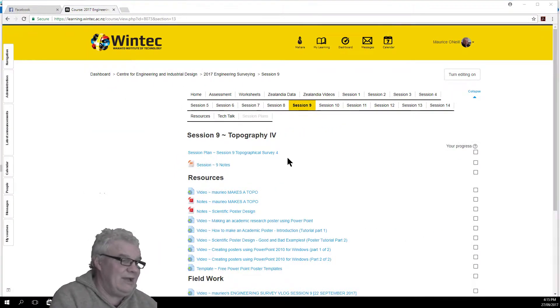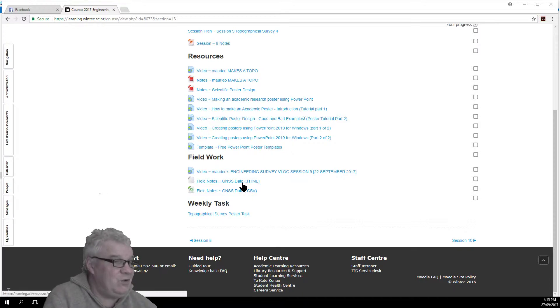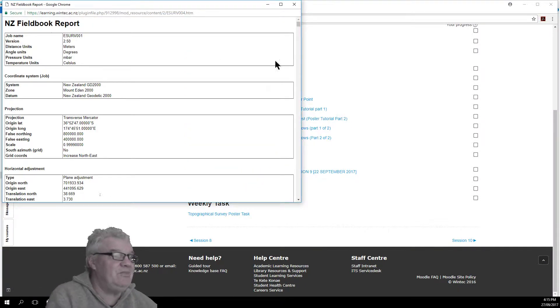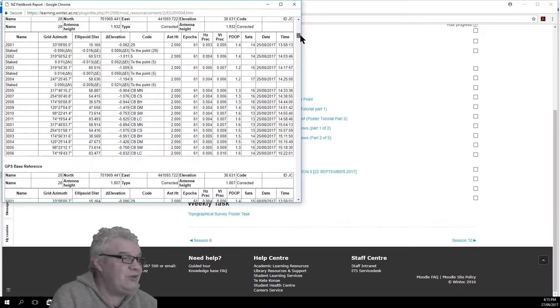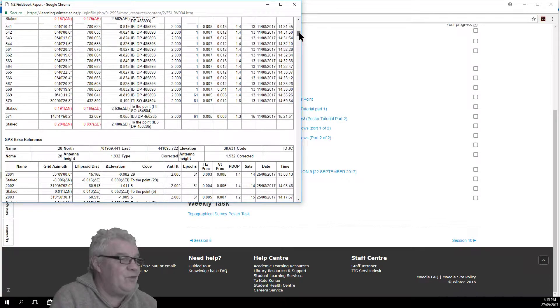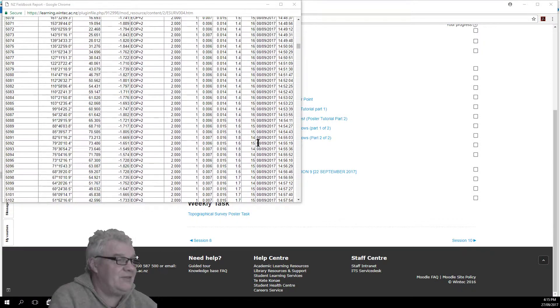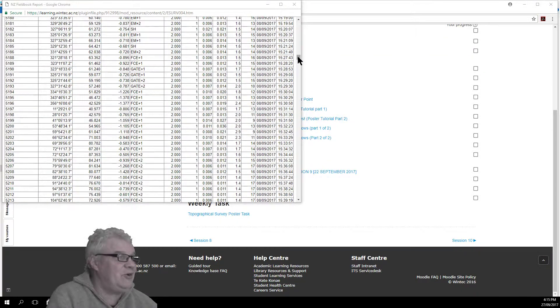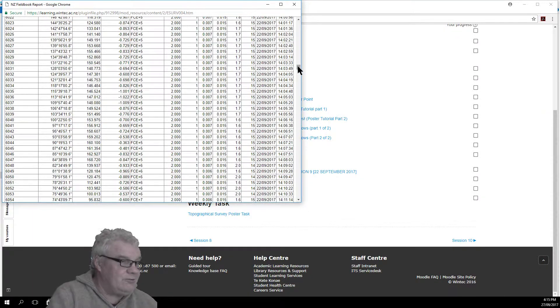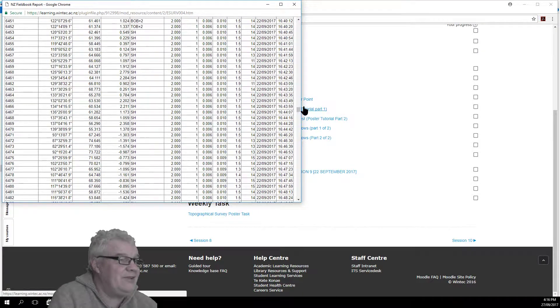If you want to find this video, there it is right there. And this is the field notes — the HTML version — which gives you a bit of a field note of what went on. You'll note that it's got all the previous information: the control data from the 4th, the 11th, 25th to the 8th, the 8th to the 9th, and then down the bottom here is the data for the 22nd.